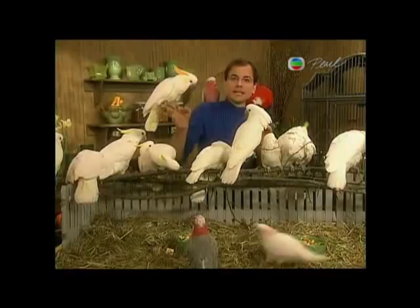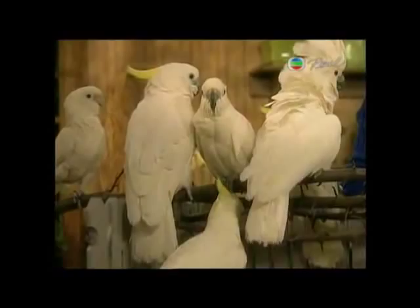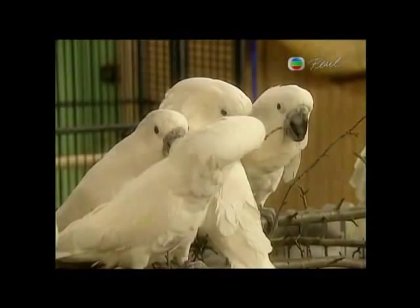Probably the most common cockatoo you'll see offered for sale are the umbrella cockatoos — these are my particular favorites. They have a big white crest, and when the crest is raised it looks very much like an umbrella. They're native to the Solomon Islands in Indonesia, and they're very steady, very reliable birds.